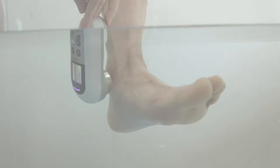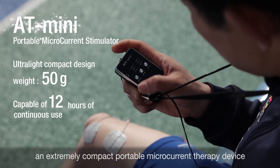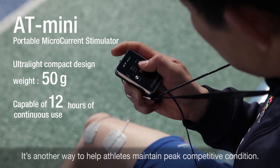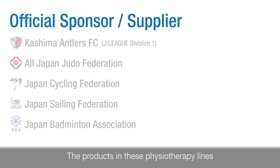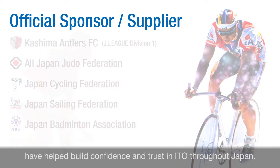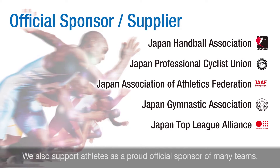ITO also offers the AT Mini, an extremely compact portable microcurrent therapy device designed for use outdoors. It's another way to help athletes maintain peak competitive condition. The products in these physiotherapy lines have helped build confidence and trust in ITO throughout Japan. We also support athletes as a proud official sponsor of many teams.